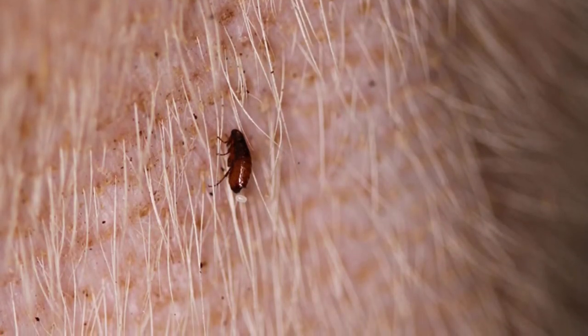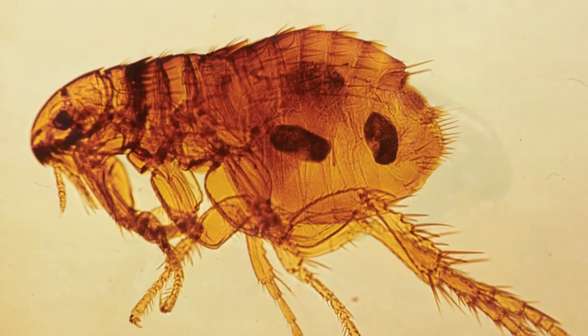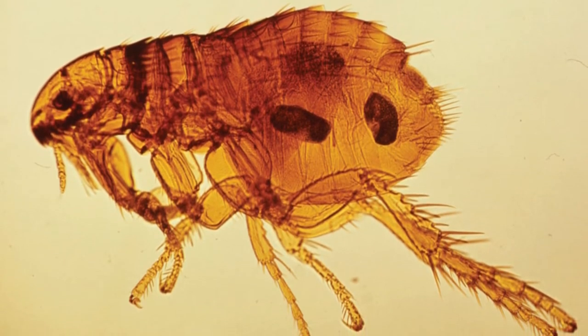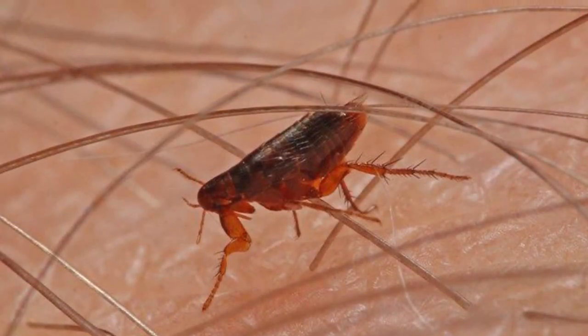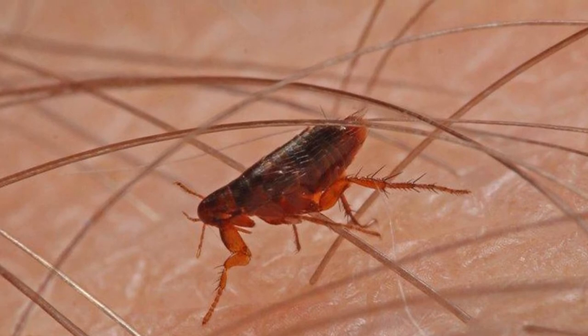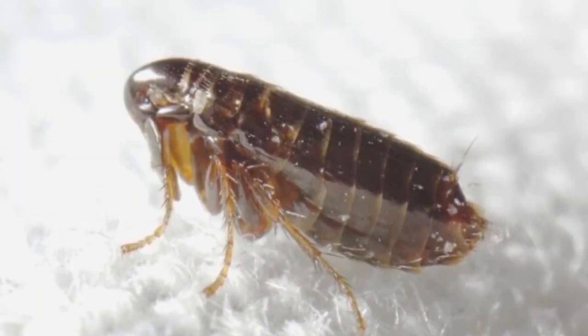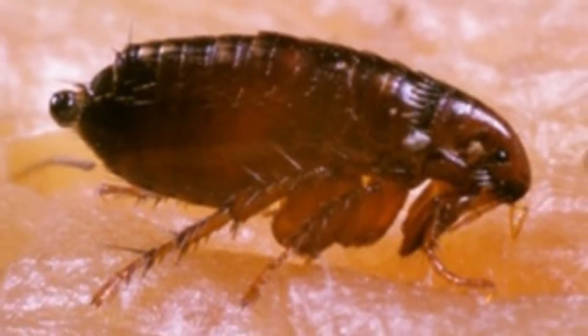How to Identify Fleas: Fleas are small wingless insects, rarely measuring more than an eighth of an inch long. The small size can sometimes make identification difficult, but adults are characterized by black or brown bodies, bulbous or rounded at the back, with hard plates and various hairs and bristles directed backward. A long proboscis emerging from the mouth enables them to pierce the skin and suck the blood of their host. Their long legs are well adapted for jumping and are covered in strong claws that grasp the host's body.